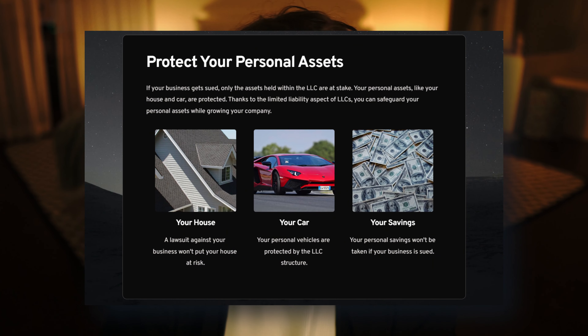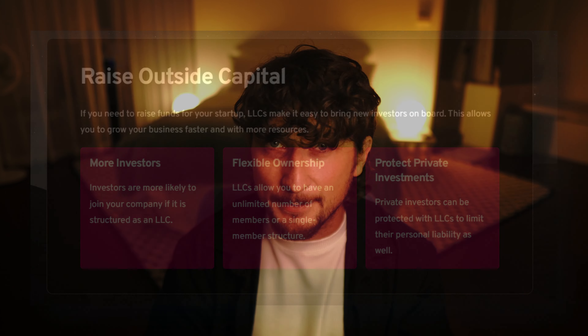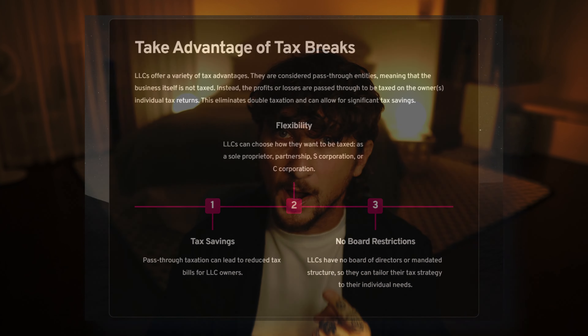This means that things like your house, your cars, and any other personal assets are completely safe — that's where the term limited liability comes from. Now if you are creating a business and looking for outside funding, LLCs allow you to raise outside capital. And of course LLCs can have some very specific tax advantages. Rather than a C corporation which gets double taxed, with an LLC it is called a pass-through entity, so you are only getting taxed one time.